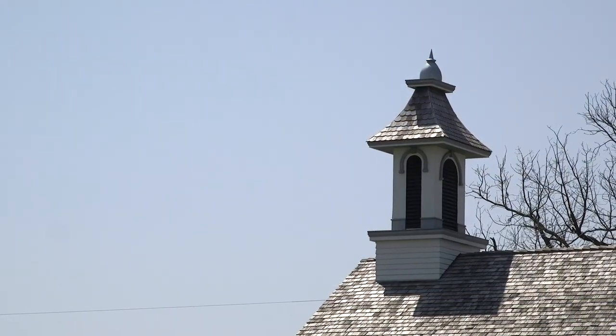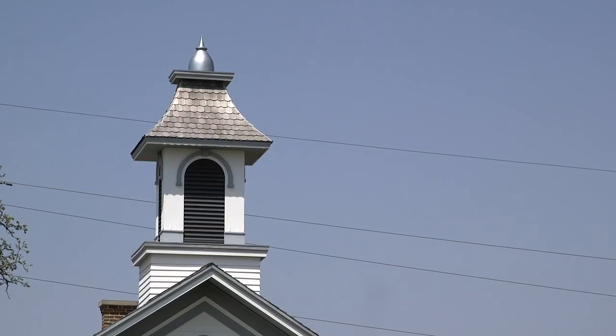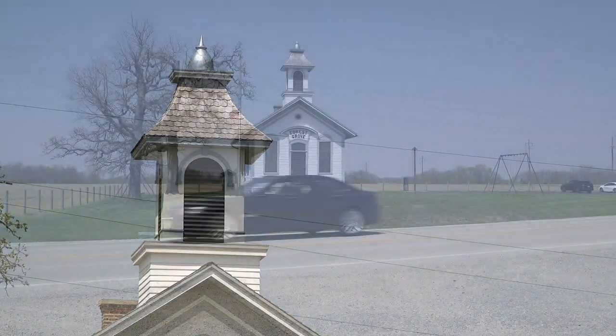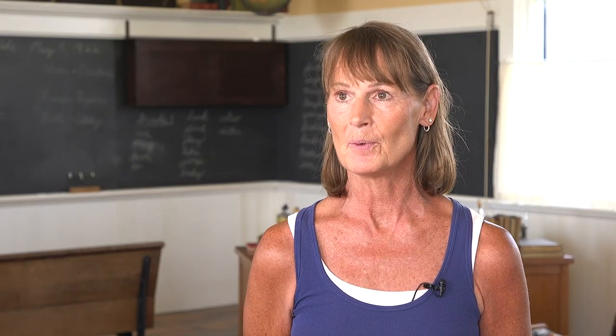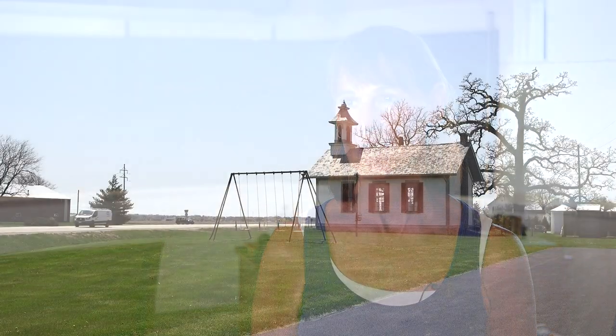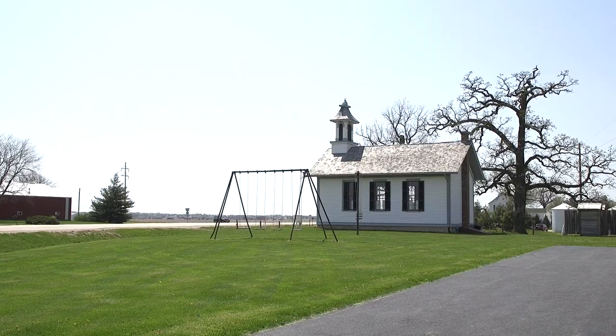The bell tower is quite a challenge. We built that on the ground, raised it up and dropped it down with some six-by-six LVLs. They had brackets, so it was all engineered to take the wind. The bell tower was so significant to this building — it no longer existed. The family that had owned the schoolhouse still owned the original bell, and we were all very passionate about putting that bell tower back on and putting the bell back in the bell tower.